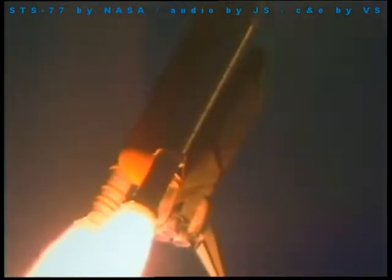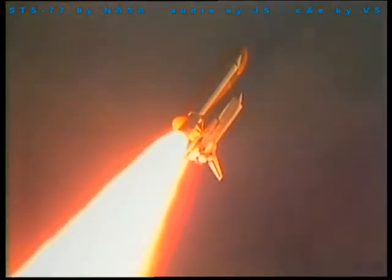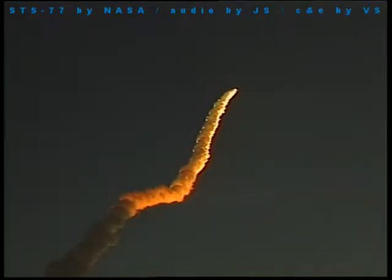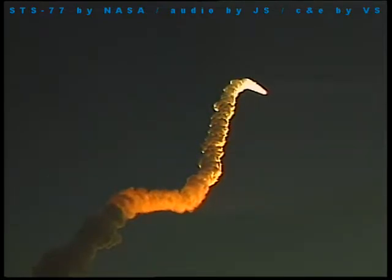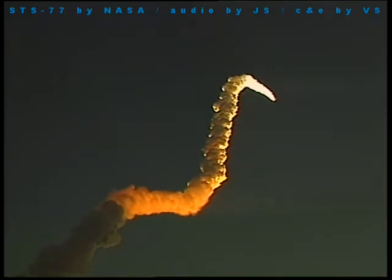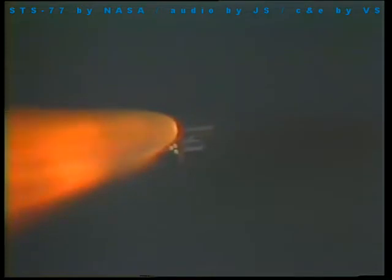Endeavour now back at full throttle, altitude 10 miles. Endeavour, go with throttle up. Go throttle up. Endeavour traveling 1,400 miles per hour, 8 miles east-northeast of the Kennedy Space Center. One and a half minutes since launch, Endeavour's already used more than two and a quarter million pounds of propellant. The spacecraft weighs less than half of what it did at liftoff.